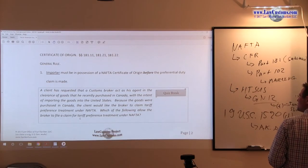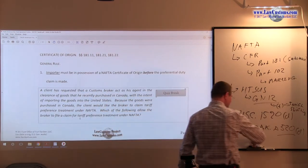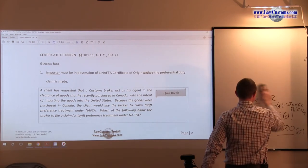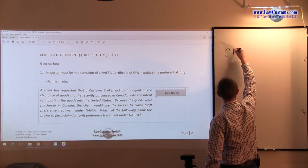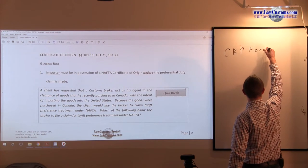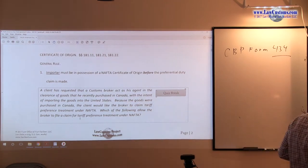Here comes certificate of origin. Certificate of origin, as we discussed, is unique in NAFTA because you must have it before, at the time of making the NAFTA claim. Pretty much you can safely say you must have it before you can make the NAFTA claim. It comes on CBP form 434, and it's an absolute must.